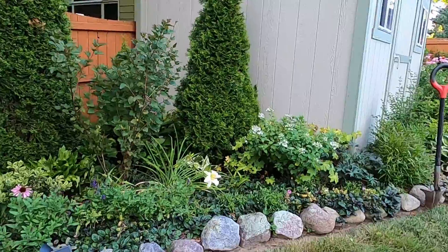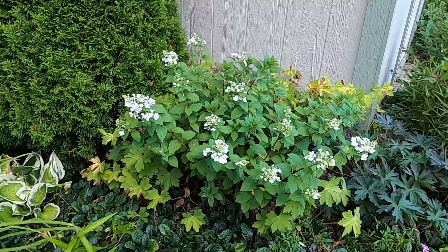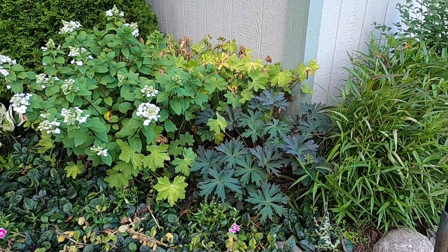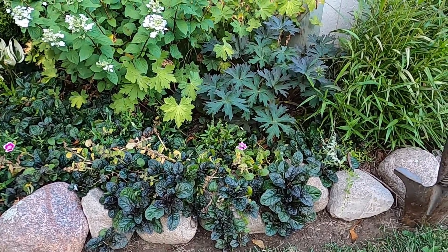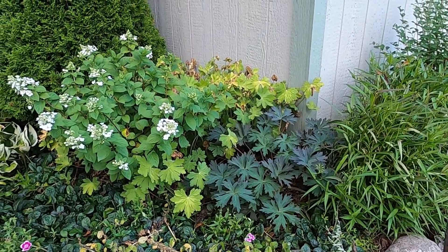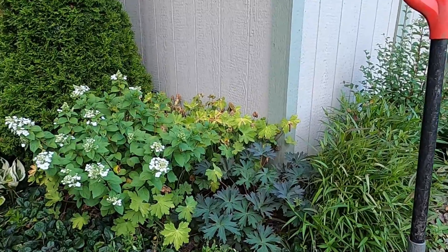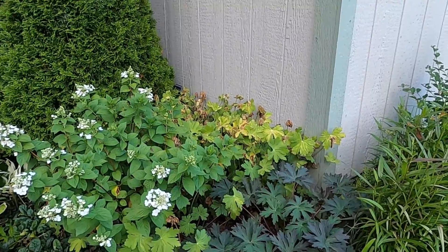Over here we have the Strawberry Sundae hydrangea that is starting to bloom. I have a Boom Chocolat geranium tucked in over here that I wanted to plant out into the landscape. I think the foliage blends really nicely with the ajuga next to it, and the bloom should be purple — I think that will look really pretty coming out from underneath that hydrangea. It takes sun much better than the geranium behind it, which has some yellowing because it really prefers shade.